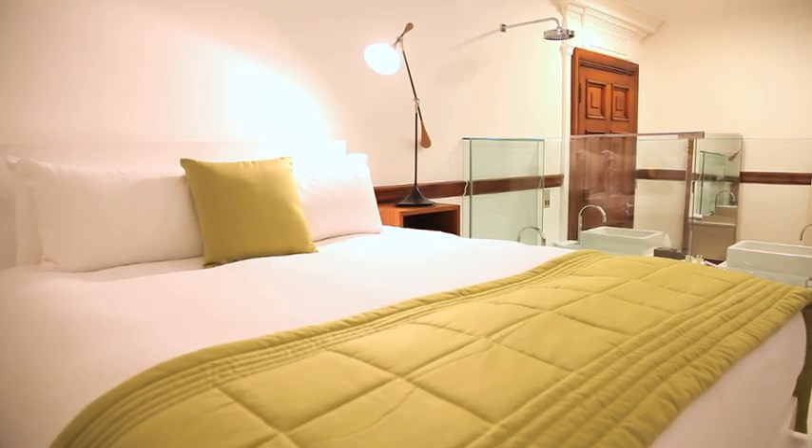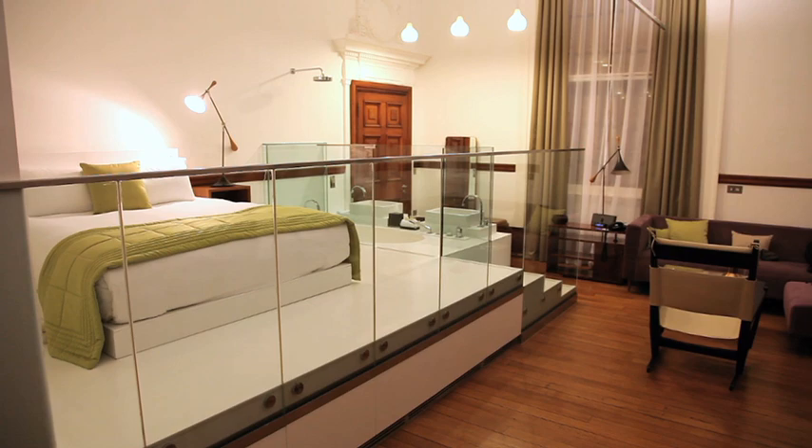My name is Natalie Rosenzweig. I'm one of the directors of Rare Architecture. The idea of the hotel was to be a design hotel, so in terms of the clientele, we knew that we were catering for different types of people throughout the building.